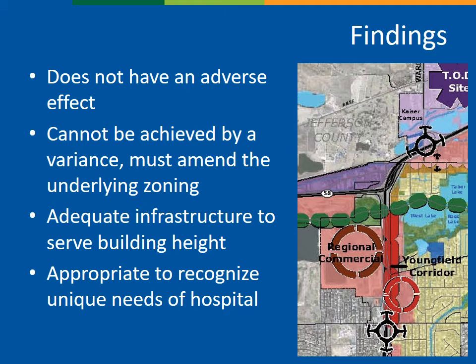The comprehensive plan and the zoning documents are not detailed enough to discuss the specific development standards for hospital use. The image on this slide is an excerpt from the comprehensive plan, which designates the property in pink as having a mix of uses and serving as a regional destination. Staff finds that it is appropriate to recognize the unique needs of a hospital use through this amendment.